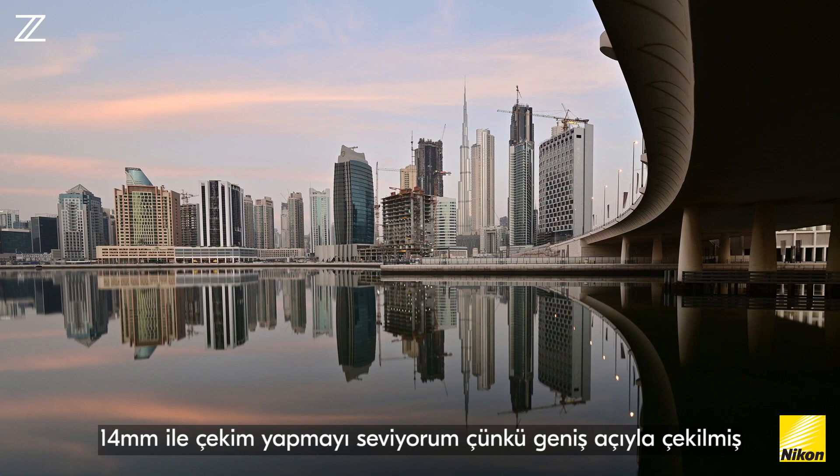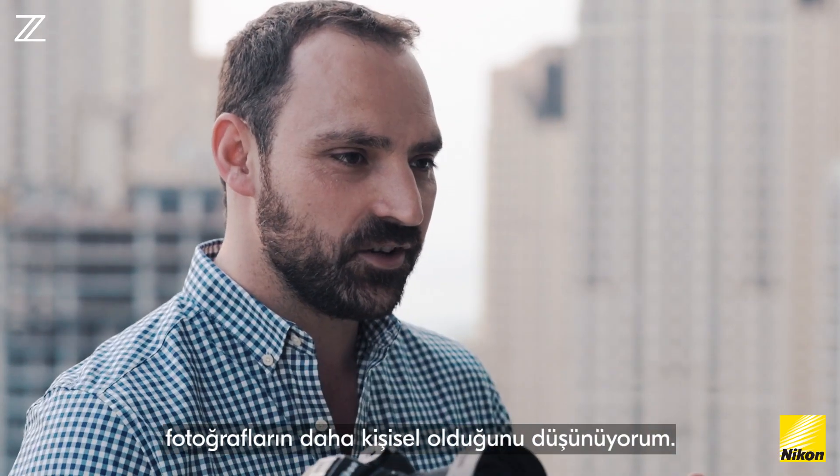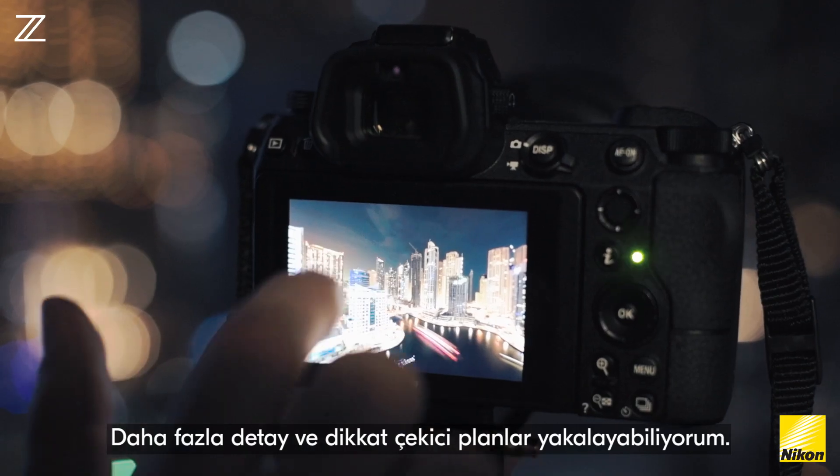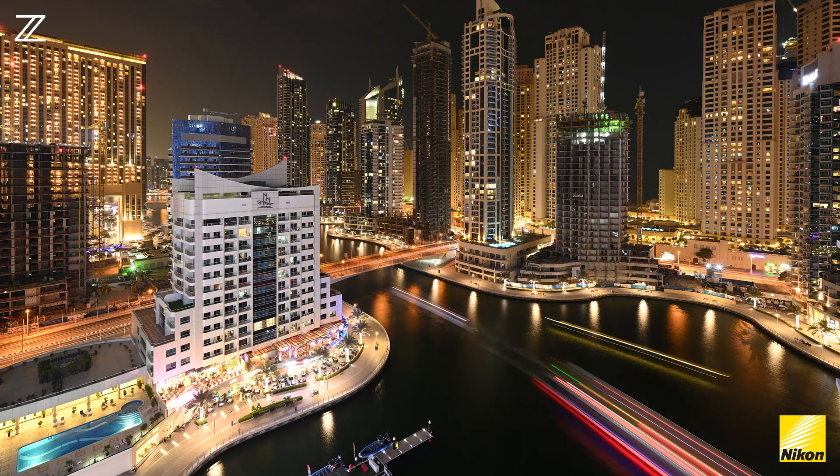I love shooting at 14mm because the wider you shoot, for me, the more personality you can get in your image and the more you can pull in a detailed and interesting foreground — and this 14mm is perfect for that.